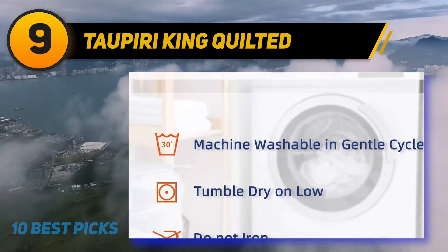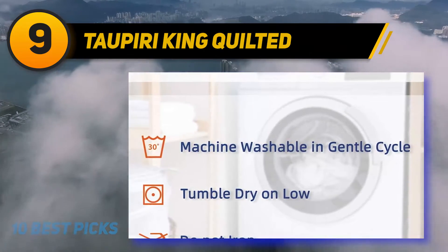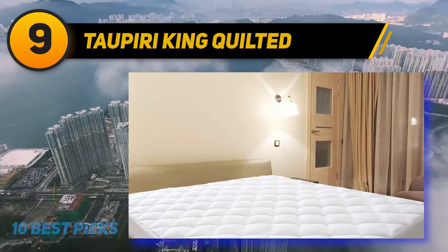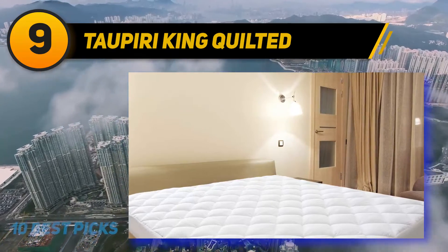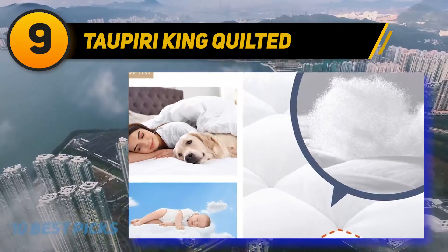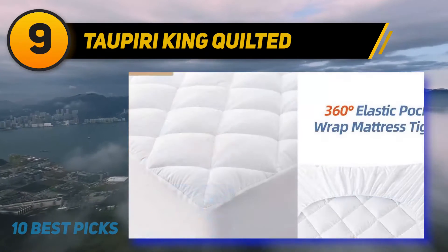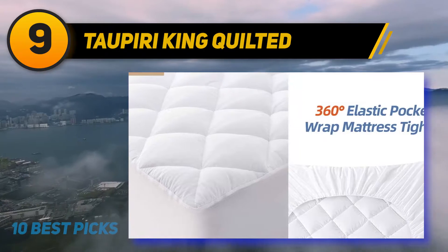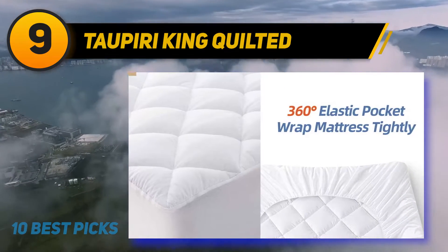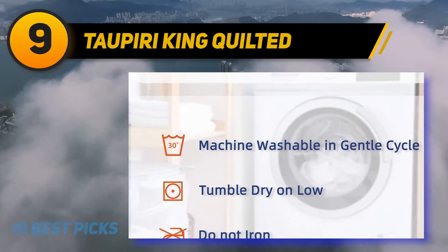It helps defend your mattress from damage, stains, sweat, and skin oils while keeping it clean to extend its lifespan. The air layer and cloud-like down alternative fiber fill increases circulation and breathability, adapting to your body temperature so you stay comfortable throughout the night. With hypoallergenic qualities, it is skin-friendly, and the down alternative filling offers the benefits of down without odors or allergens.